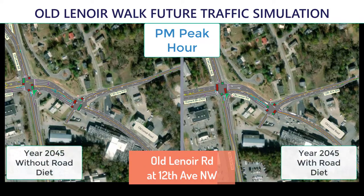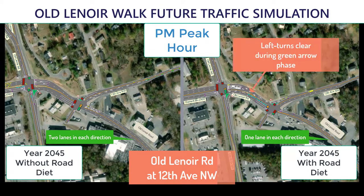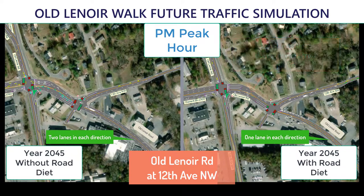This traffic simulation illustrates future conditions with and without the proposed Old Lenora Walk multi-use pathway project and the associated traffic pattern changes needed to construct the planned pathway. This future traffic simulation illustrates the PM peak period when people are typically commuting home from work. This reflects year 2045, which is a 25-year projection into the future.